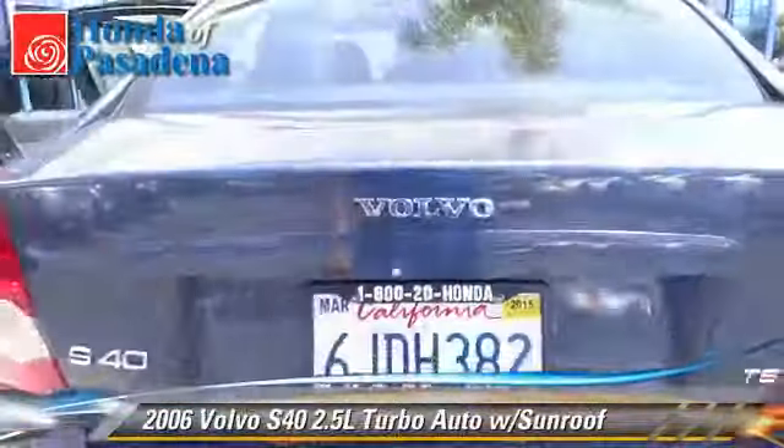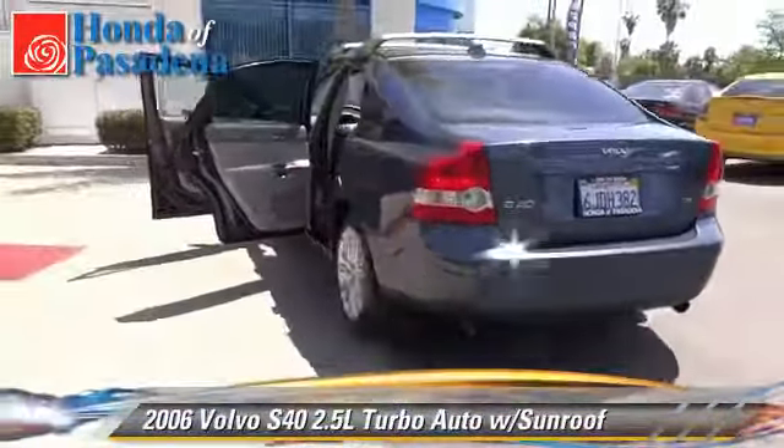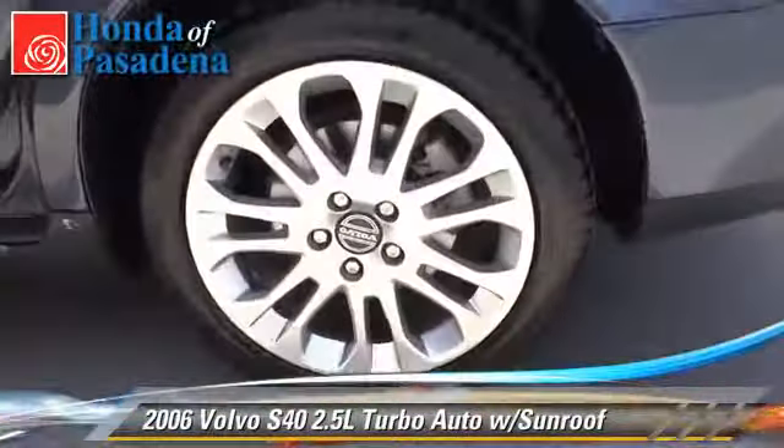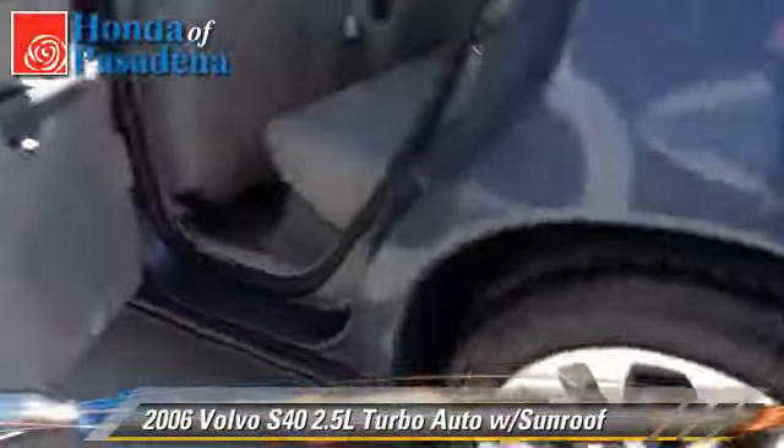Comfort and convenience features include cruise control, memory seats, and leather seats. Give us a call to schedule your test drive today.